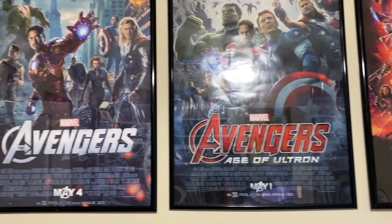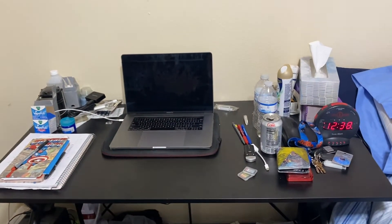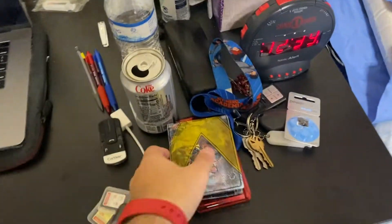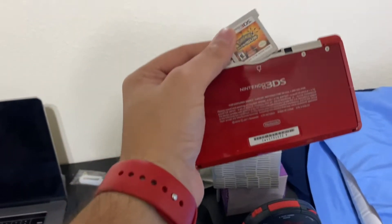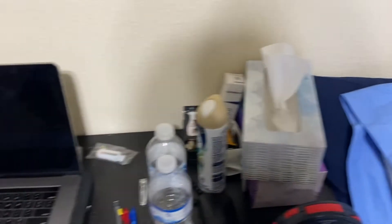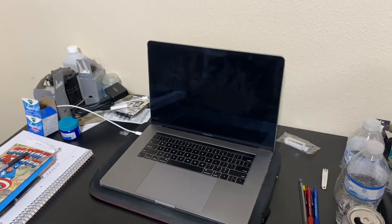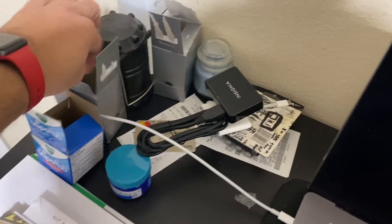There's a big window that lets sunlight wake me up. Here's my desk — this is where I edit videos, do my homework, and watch YouTube. There's my wallet, my 3DS which I still use to play Pokémon Sun, my tissues because I have allergies, my alarm clock showing 12:39 PM, and my MacBook Pro which is where I edit.